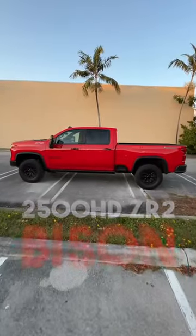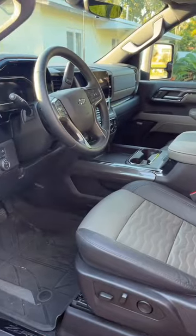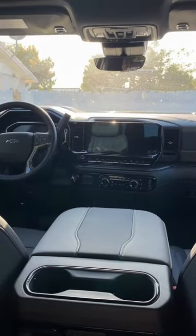This Chevy Silverado 2500 ZR2 Bison is the perfect towing machine. Normally, heavy-duty trucks have a rough and stiff ride — not this Bison. It comes equipped with Multimatic DSSV dampers that make this truck a super smooth ride.